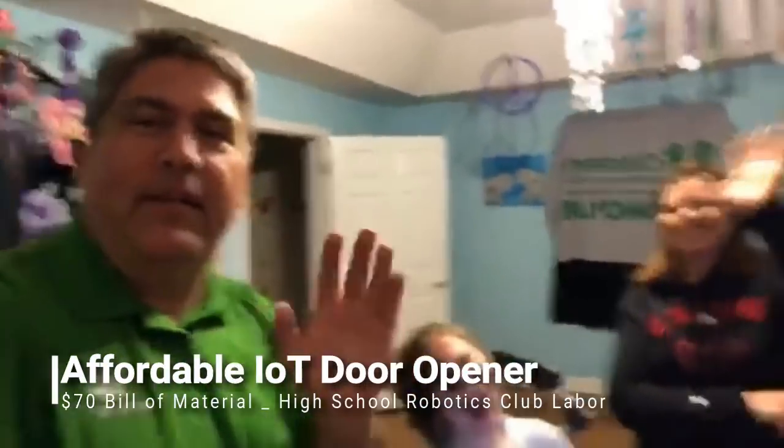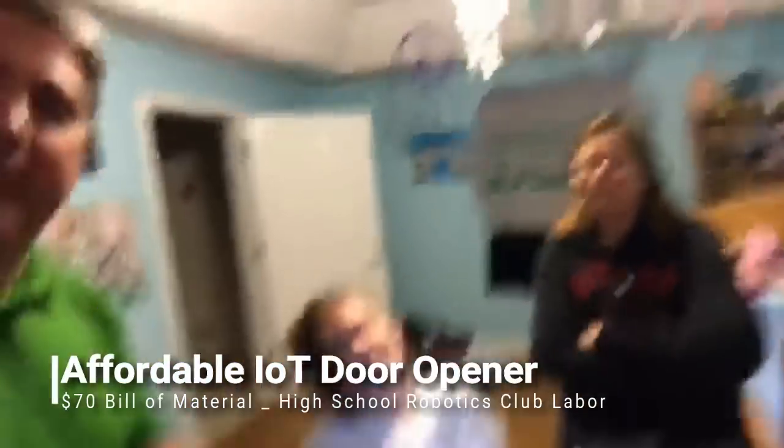All right. Hi everybody. So hi everybody, we are at Kylie's house.